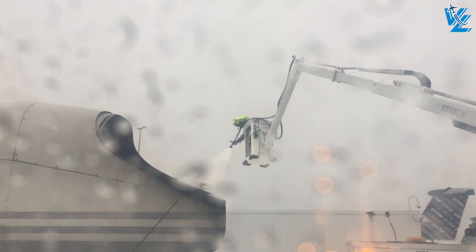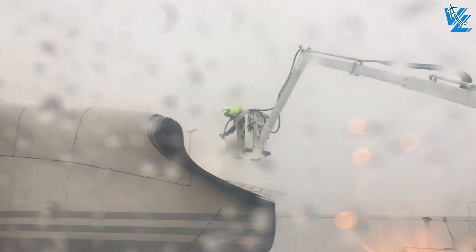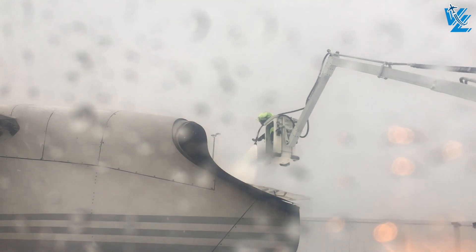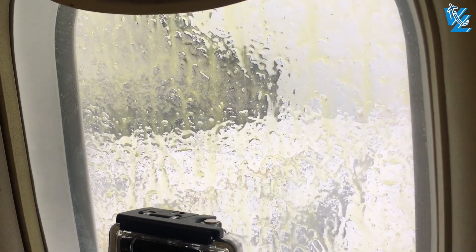Finally, just over an hour later, boarding was announced and we were able to leave Toronto — but not before a quick layer of de-icing fluid. After takeoff I'll show you more of what it's like to fly with Porter on their Q400.